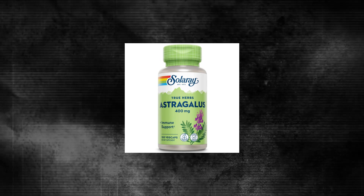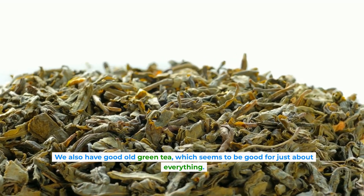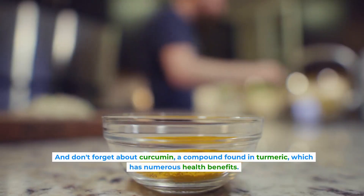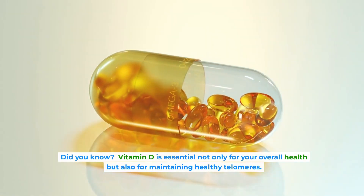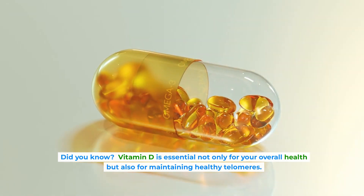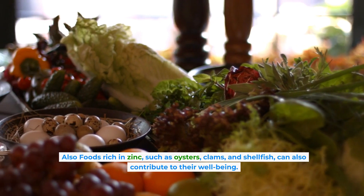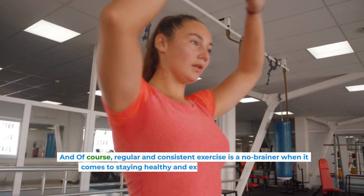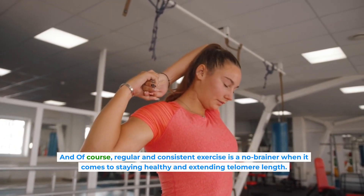Next up is astragalus, an adrenal adaptogen that helps counteract stress. We also have green tea, which seems to be good for just about everything. And don't forget about curcumin, a compound found in turmeric, which has numerous health benefits. Vitamin D is essential not only for your overall health, but also for maintaining healthy telomeres. Foods rich in zinc, such as oysters, clams, and shellfish, can also contribute to their well-being. And of course, regular and consistent exercise is a no-brainer when it comes to staying healthy and extending telomere length.